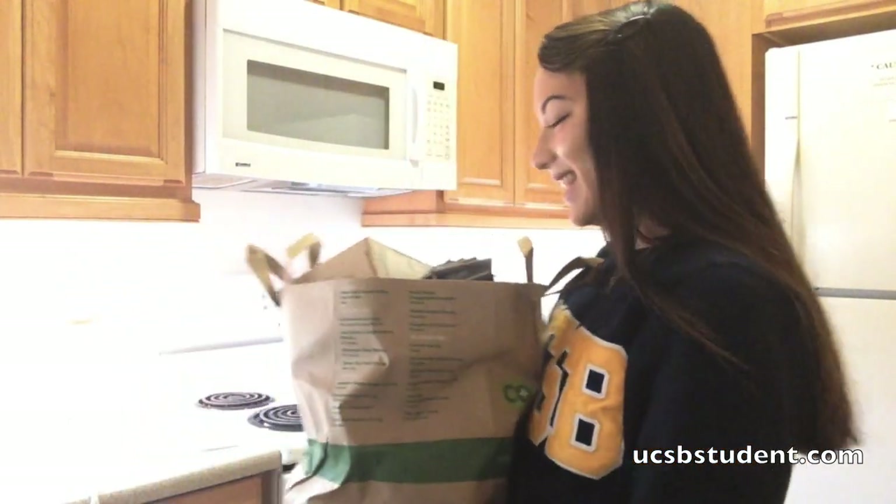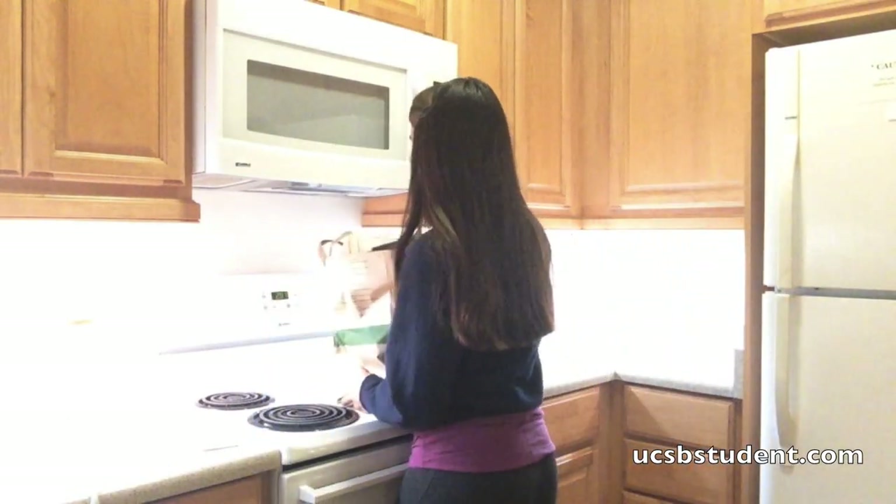Hi! So today I went grocery shopping and I thought I might as well share what I bought. This is different — I normally do videos showing different things on or around UCSB, but a lot of people know me to be pretty healthy and they're just curious what I eat. I really only started cooking a lot of my own foods within the last month because I used to eat on campus, but now I'm trying to reduce costs and at the same time eat healthily.